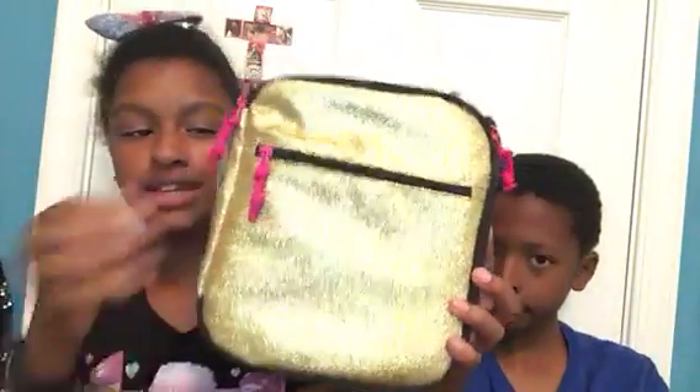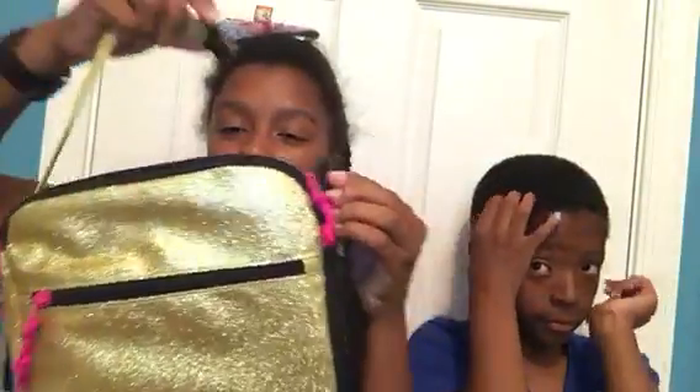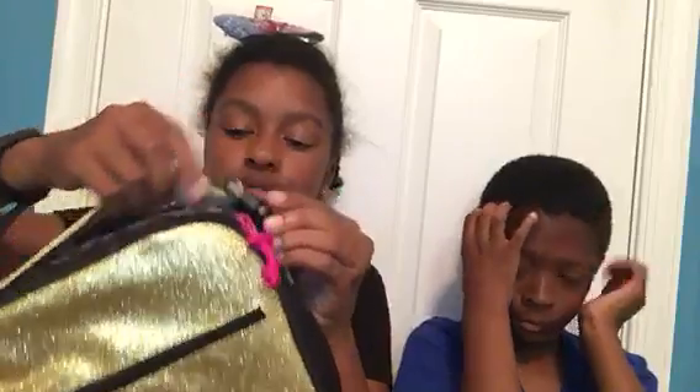I got the prettiest lunchbox this year. I got a glitter one, and look — these little things are pink. Then I got a handle. The best part is, it doesn't match my backpack, but I can attach it to anything. So that's cool.